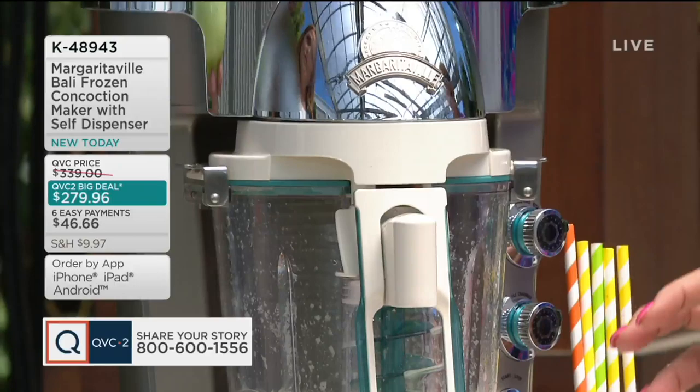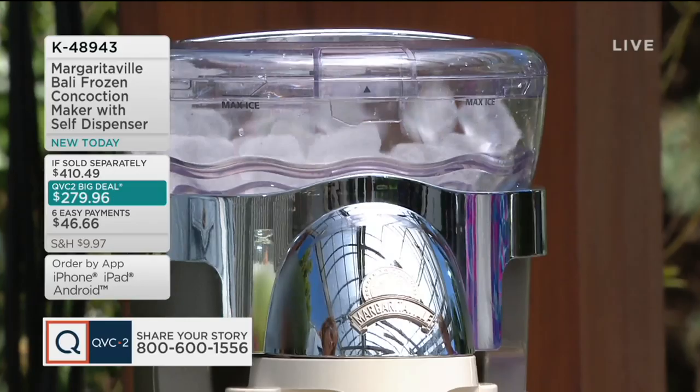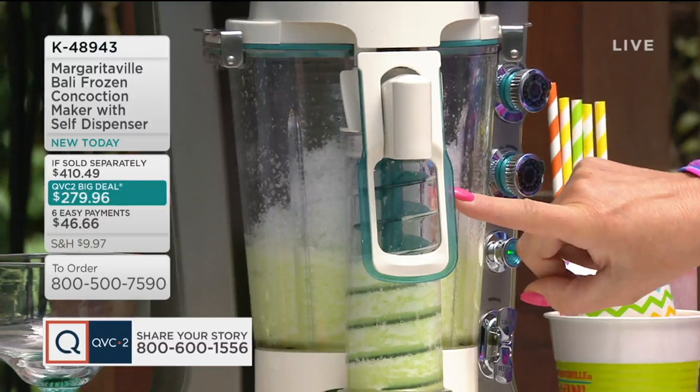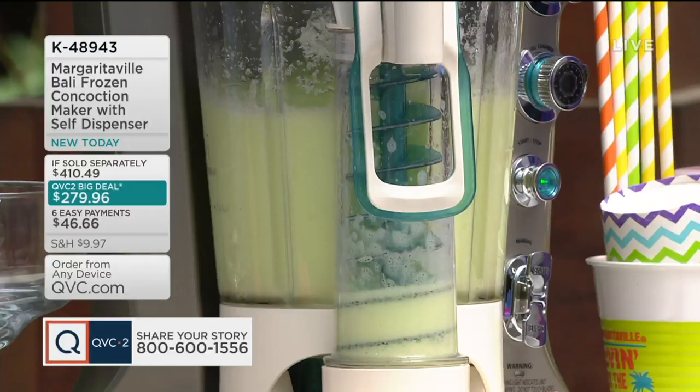I like mine a little thicker, so I'm going to add a little shaved ice. You can see the ice and watch it mixing up in there. All I have to do is hit the blend button and it automatically blends it. You can do it as thick or as thin as you like — that's why I love that you have that control. This is called the Green Iguana — let me see if I have another glass.